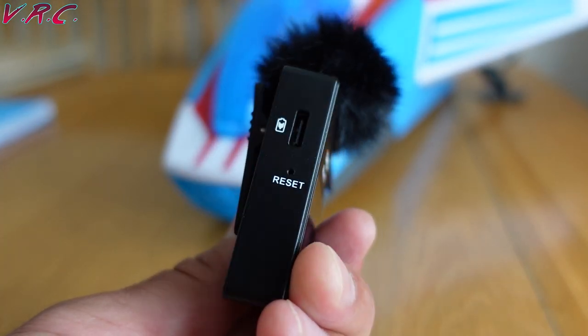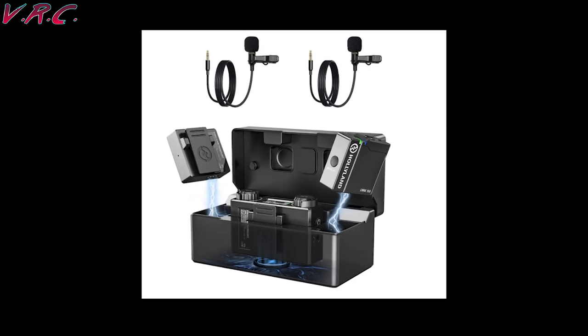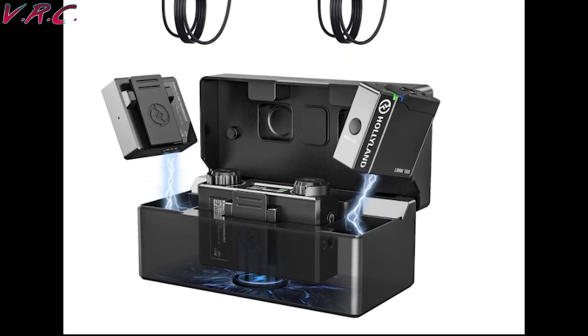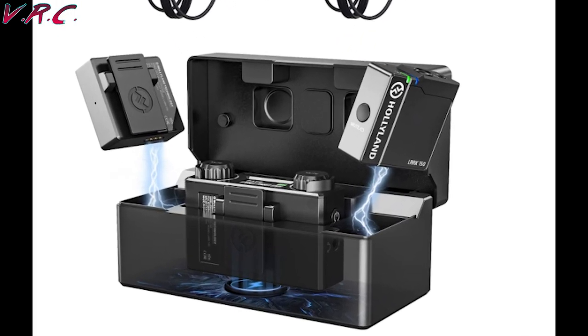The USB-C charge port is actually a nice feature because, for example, the wireless mics from Holyland Lark come with a nice charge case, but because that's the only way to charge them, they can't be charged whilst in use. So if you run out of battery, you have to wait for them to charge up again in the case. Not a problem with the Boom XDs.